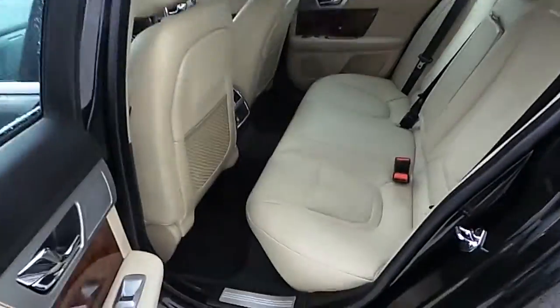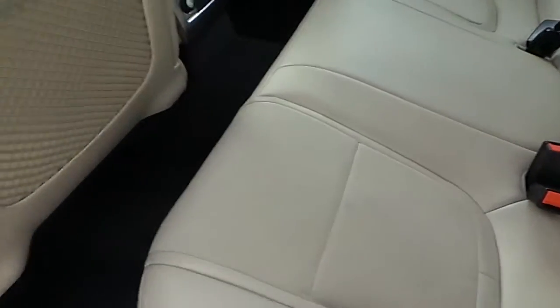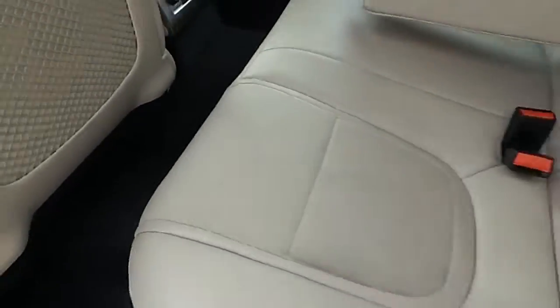Have a look at the rear seats — nice and spacious, finished in partial leather beige upholstery, and comes with a rear armrest with cup holders.